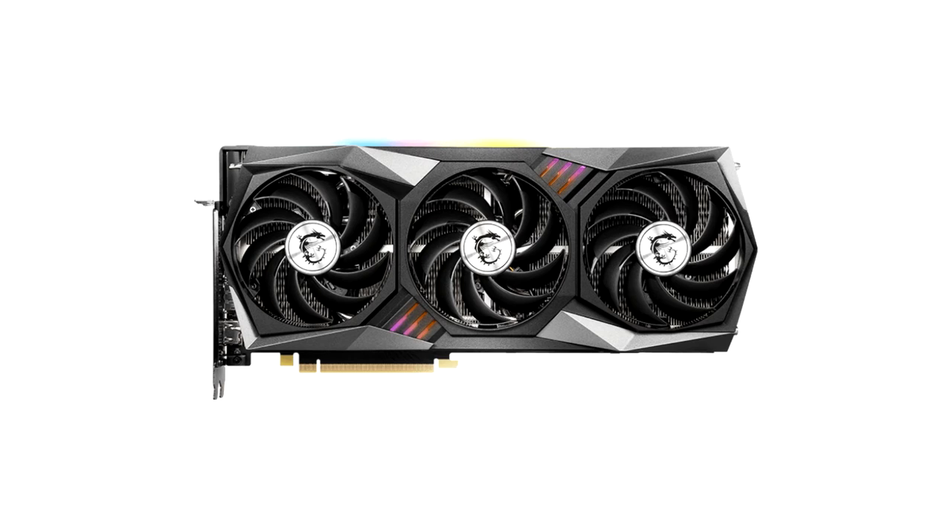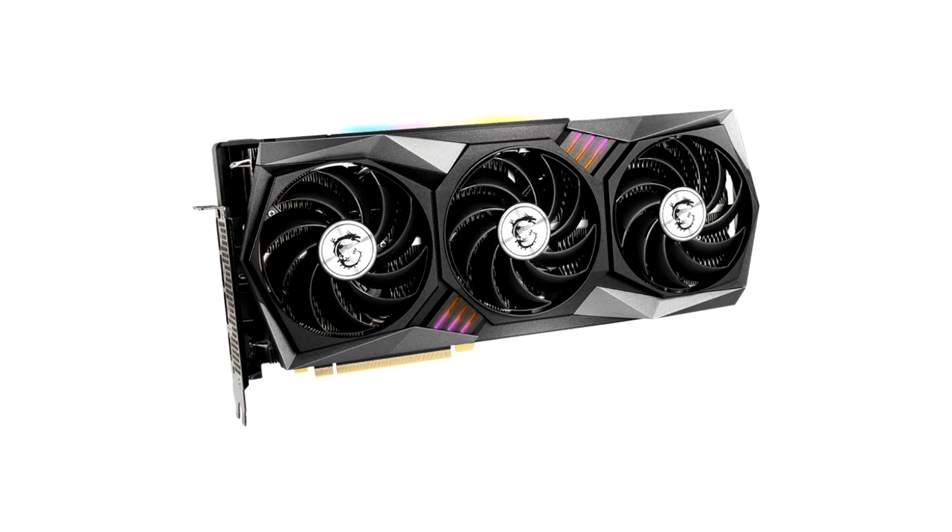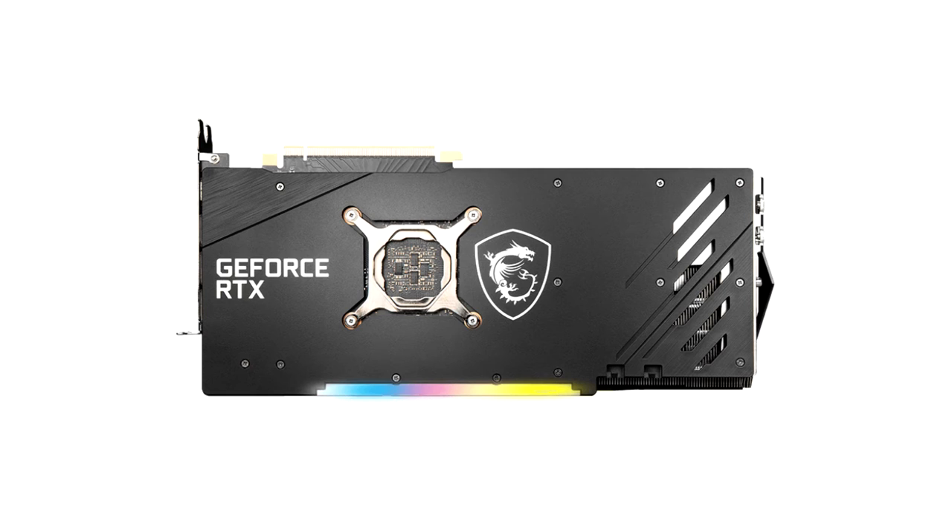The MSI RTX 3070 Gaming X Trio comes with a factory overclock of plus 105 MHz, which is the highest of all the cards we're reviewing today. Average GPU frequency in gaming is 1,960 MHz, a 4.1% improvement over the RTX 3070 Founders Edition. This turns into a real-life performance gain of 2–3% depending on the resolution. On average at 1440p, we see the Gaming X Trio 2% ahead of the RTX 3070 FE, 3% faster than the RTX 2080 Ti, or 53% faster than the RTX 2070, which is pretty nice.